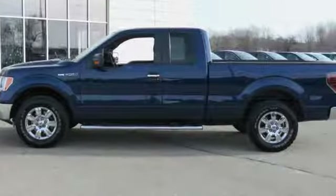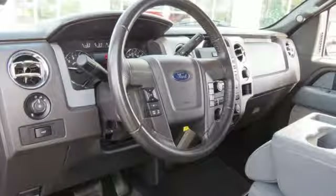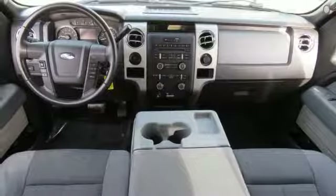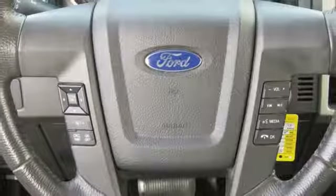V6 engine, gas pressurized shocks, automatic transmission, aluminum wheels, auxiliary audio input, easy lift and lower tailgate, manual tilting steering column, rear wheel drive, and wireless phone connectivity.